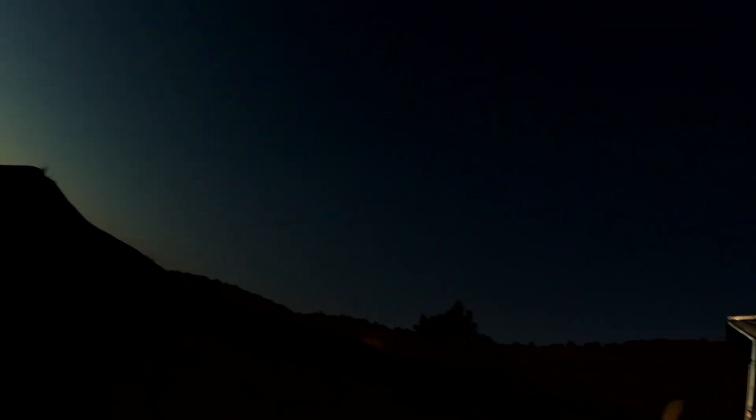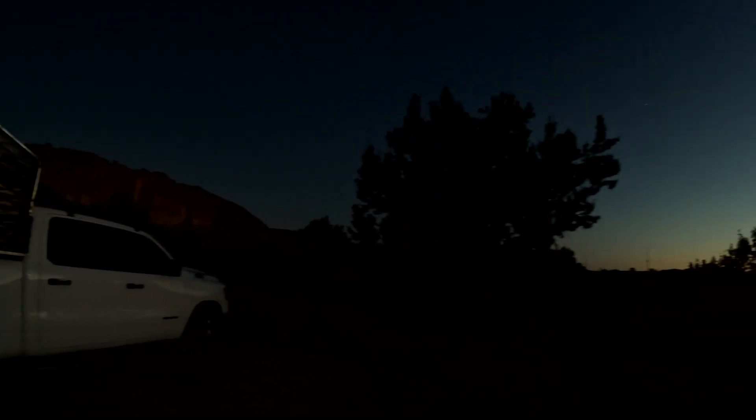The sunset is absolutely gorgeous out here tonight. It's just beautiful. Still no clouds and there won't be any. It doesn't get any better than this. So I'm waiting for it just to get a little darker.